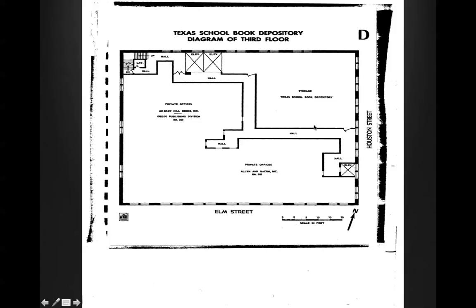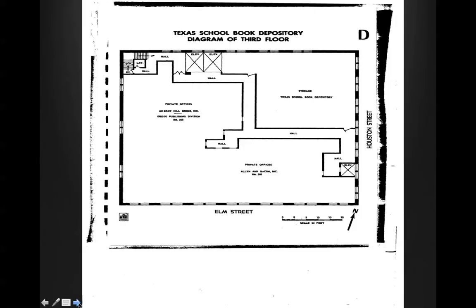The other two elevators — there's private offices. McGraw-Hill's books and the Gregg Publishing Division. Room 305. Here's the hallway. Allen and Bacon private offices. Here's the diagram of the fourth floor — private offices, Scott Freeman and Company, supplies. Houston Street, of course, and Elm. A lot of open storage space here.